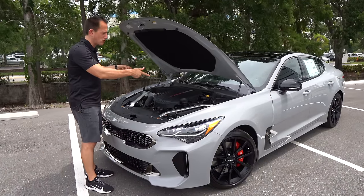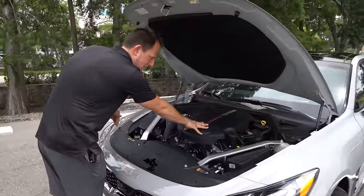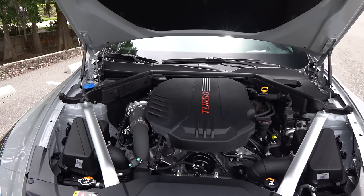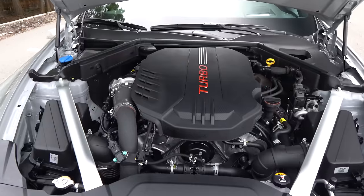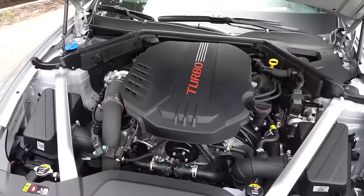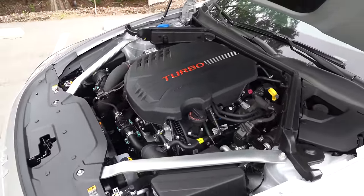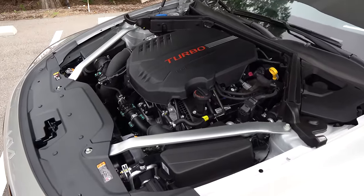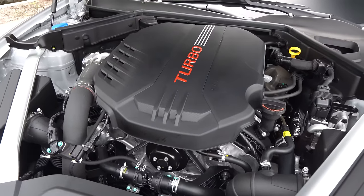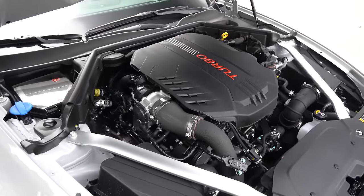Let's pop the hood and see the power plant. You do have hydraulic hood struts. Underneath the hood, you're getting a tasteful engine cover with a turbo badge — because we not only have one, but two turbochargers. You're looking at a 3.3-liter twin-turbo V6, 365 horsepower, 376 pound-feet of torque, mated to an eight-speed automatic transmission. Zero to 60 in around 4.2 seconds, quarter mile at 12.8 at 112 miles per hour, and top speed is 167 miles per hour.